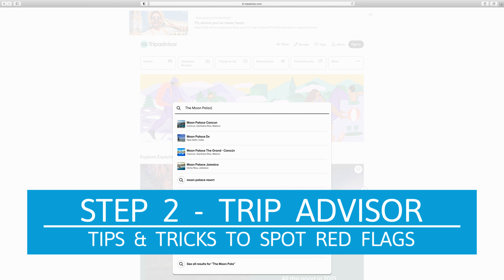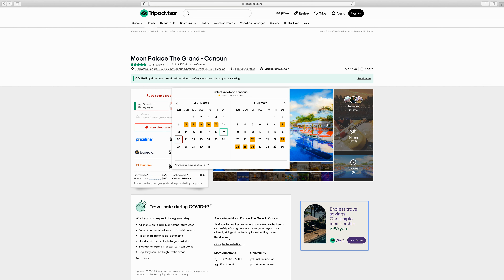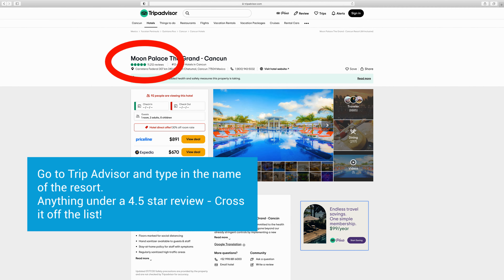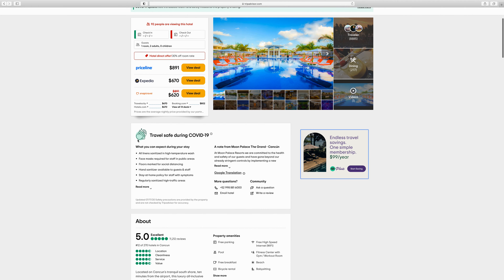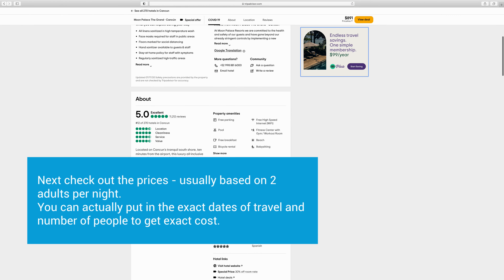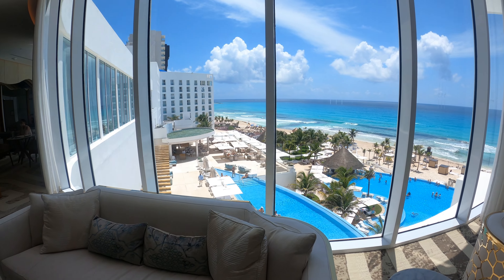The next place I go is TripAdvisor. There are a few things you might not be doing there that are really helpful and can show you red flags. The very first thing I do is look at the number of stars — if it's anything less than 4.5, I'm crossing it off the list. From experience, I've been to resorts that are four stars, and the food is not good, the drinks are not good. The next thing I look at is pricing; TripAdvisor puts pricing right on the front page and you can enter the exact dates and number of people.